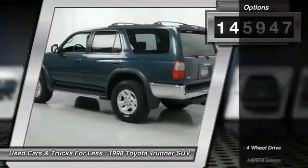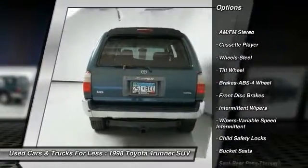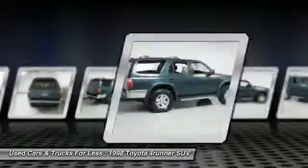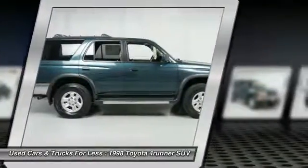Here are some of this vehicle's great options: anti-lock braking system, 4-wheel drive, power steering, rear defrost, AM-FM stereo radio, bucket seats, child safety locks, power windows, intermittent wipers, and reading lamps front.